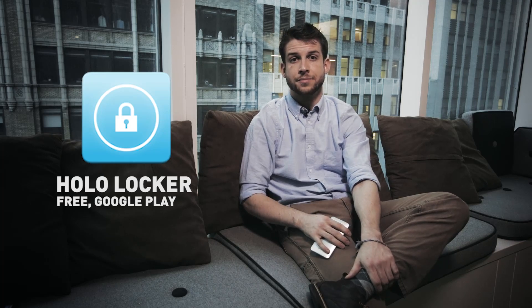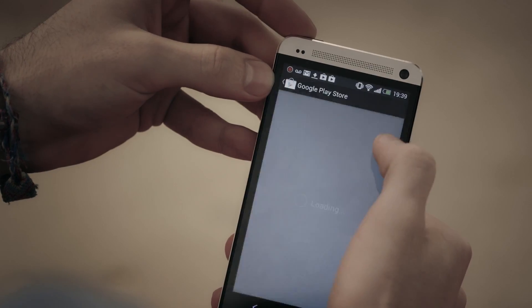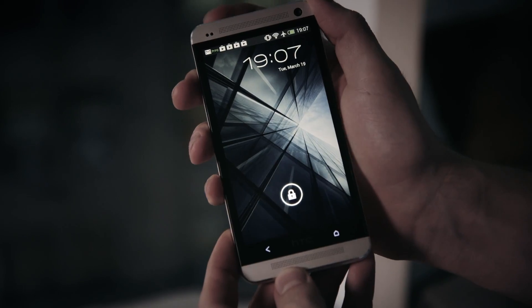As for the lock screen, we've seen a lot of variety of form and function here. Personally, I prefer the simplicity of HoloLocker. The HTC One's lock screen is kind of busy for my tastes. What HoloLocker does is make your lock screen look very similar to stock Android 4.1 Jellybean.